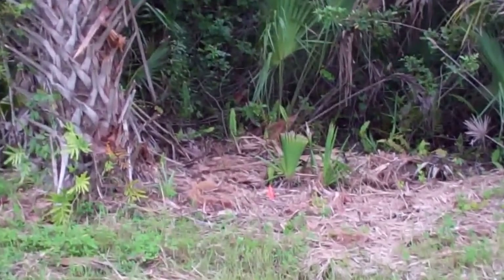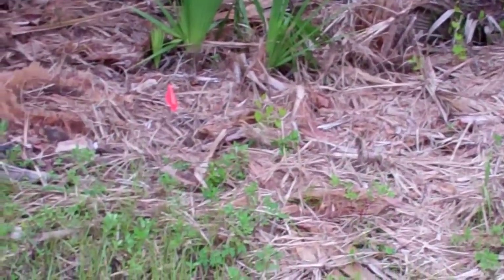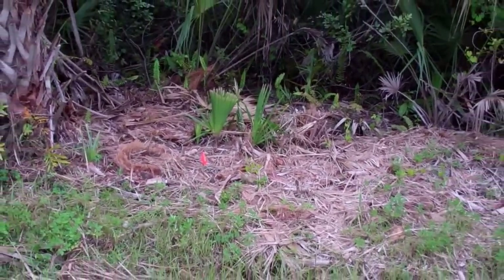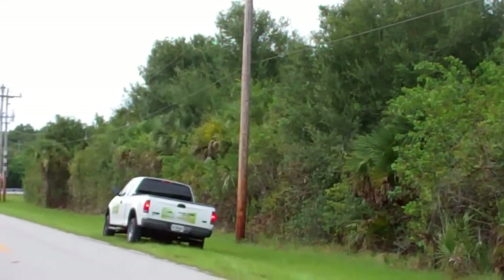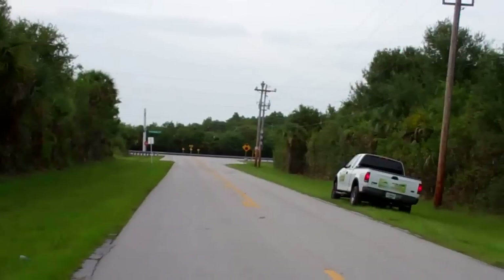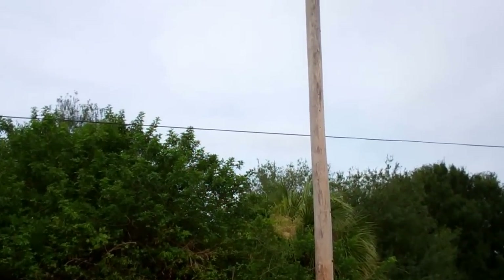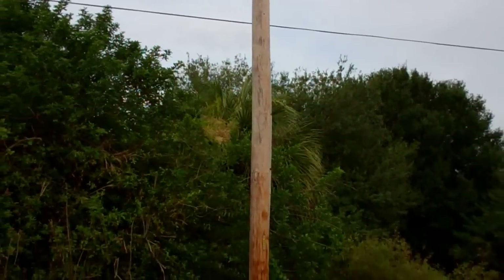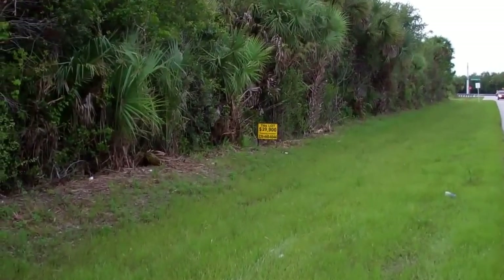The property goes from this little flag over here all the way across to that electricity pole over there. To give you an idea, it's from electricity pole to electricity pole — that's 150 feet wide and 680 feet towards the back.